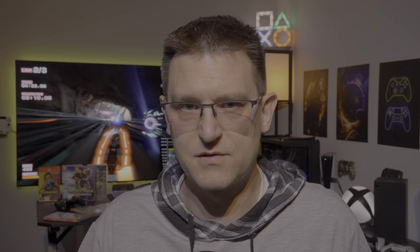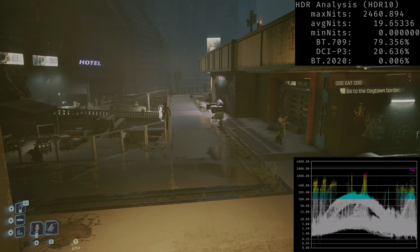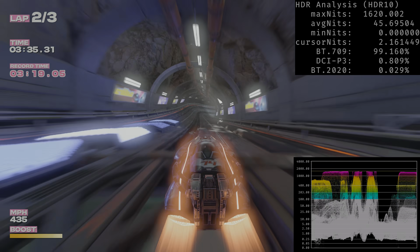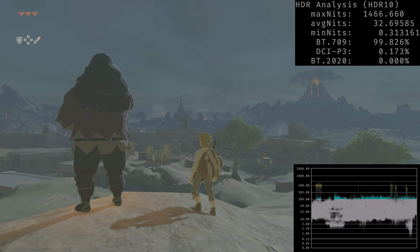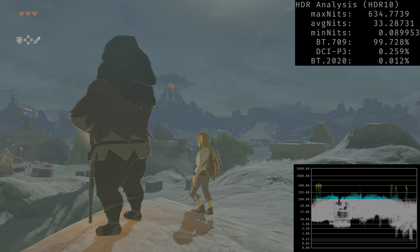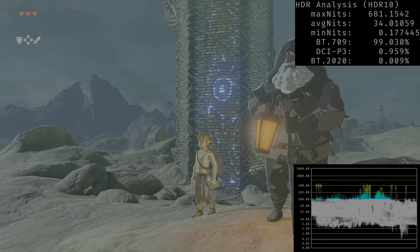Now let's take a closer look at some HDR games I've tested so far. Keep in mind this is just a brief look — I will do proper reviews of most HDR-supported games in separate videos. I tested games like Zelda: Breath of the Wild, Cyberpunk 2077, Fast Fusion, Diablo, and a couple more.